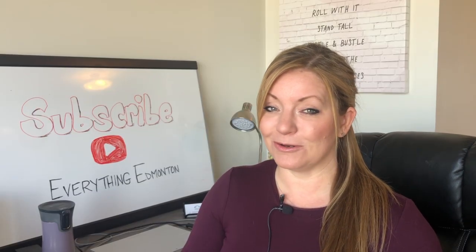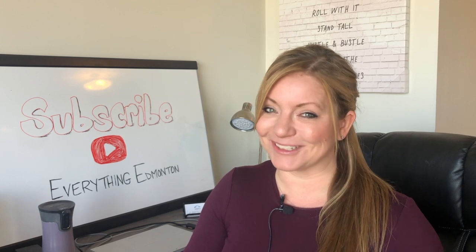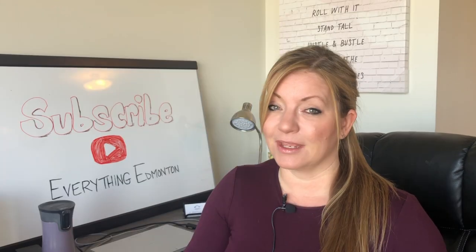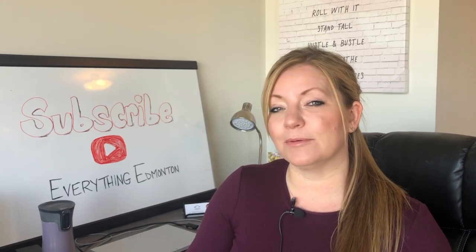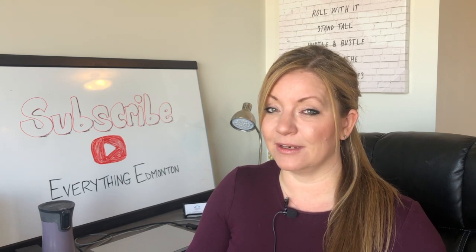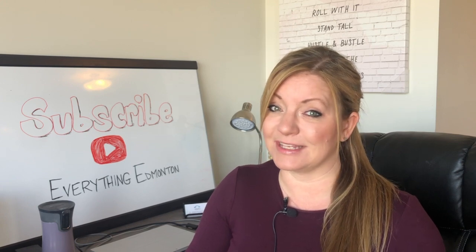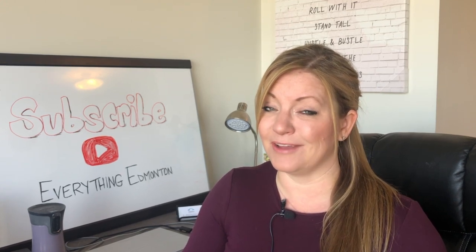Number three: the condo document review. As you can tell by the name, this is only applicable to condos. I would argue that a condo document review could be more important than a property inspection when it comes to a condo. The condo document review will advise you on the reserve fund and what state it's in, and identify if there are any upcoming assessments or risks of assessments. Assessments can run pretty high — I've seen them as high as $70,000 — so definitely a good thing to look into.